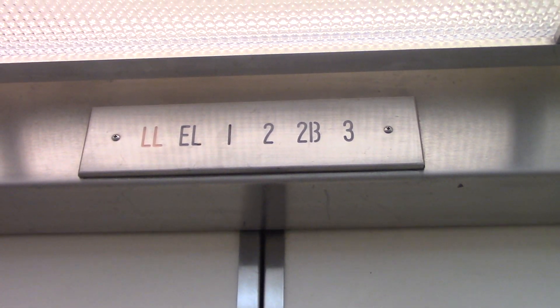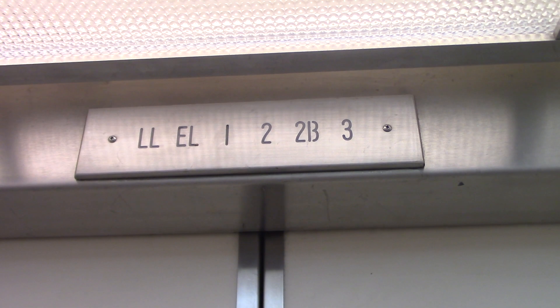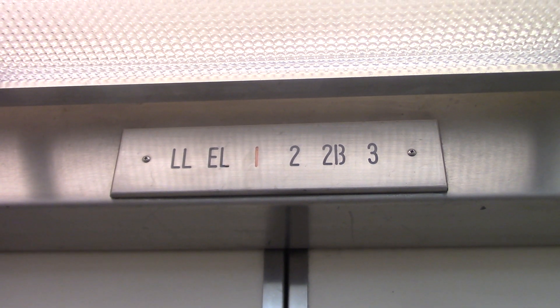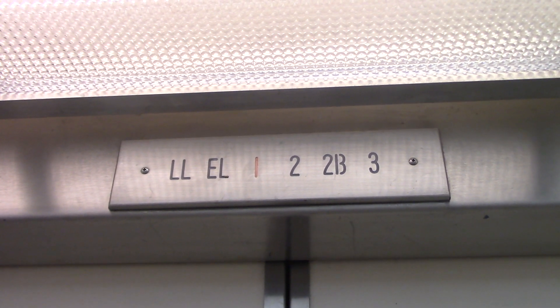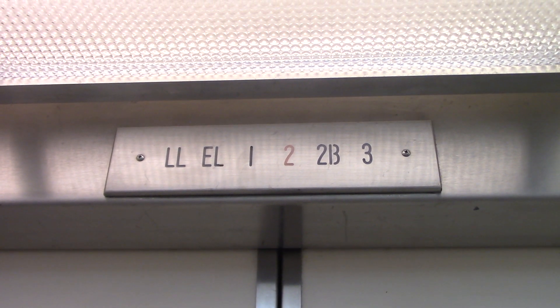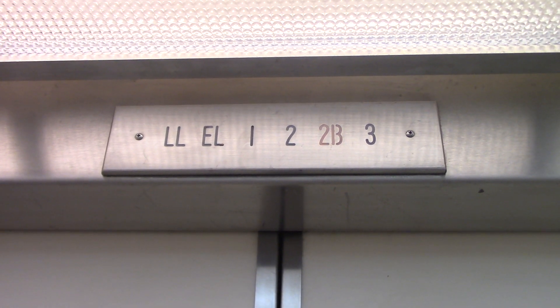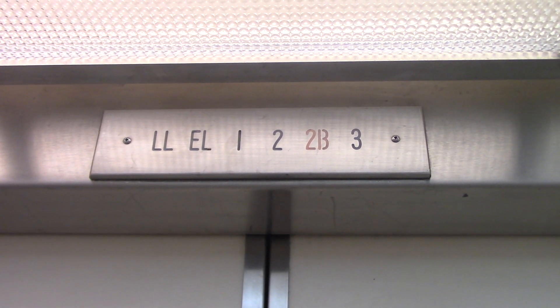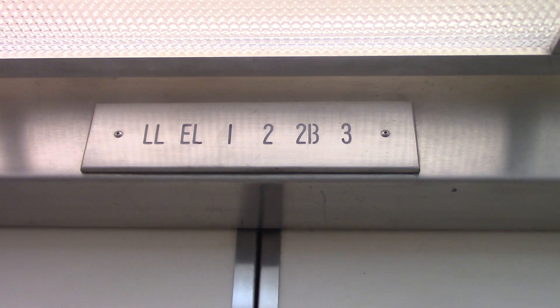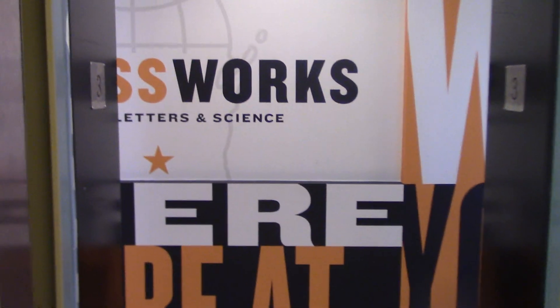So now let's go up to three. Here you're up at three and it's going to open up on this side right here. So now I'm going to go back down to the lower level.